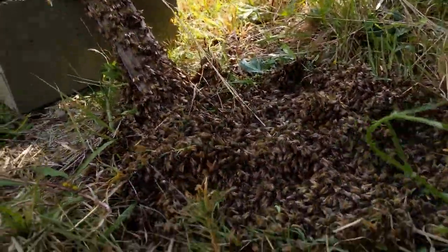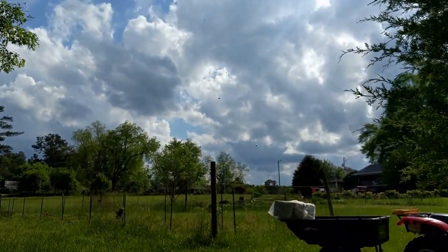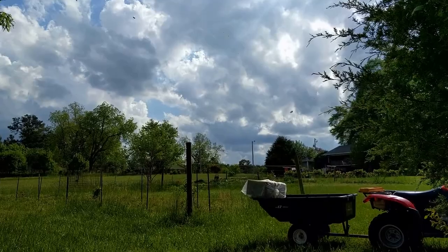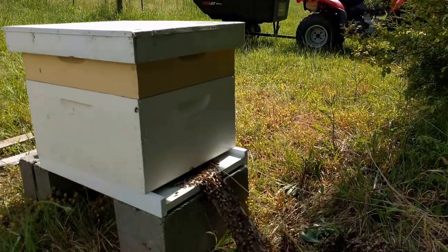We still don't have a lot of bee activity coming around us. You can see the day — what do you think, it's like 76 to 78 degrees, something like that — but not a lot of flying going on anymore.